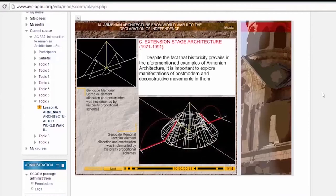Extension Stage Architecture, from 1971 to 1991. Despite the fact that historicity prevails in the aforementioned examples of Armenian architecture, it is important to explore manifestations of postmodern and deconstructive movements in them.